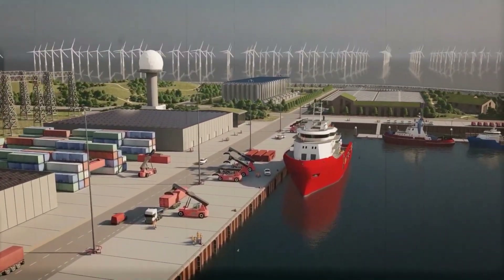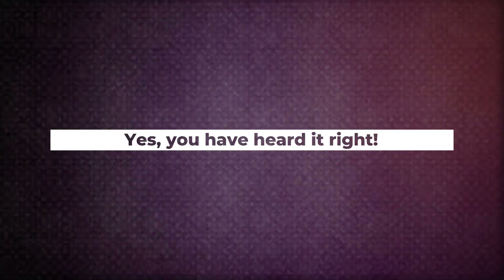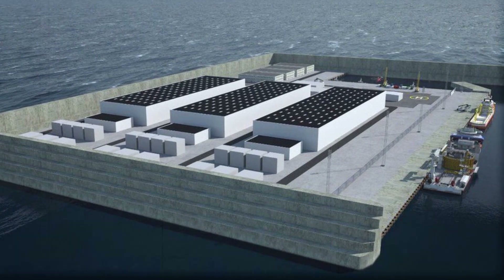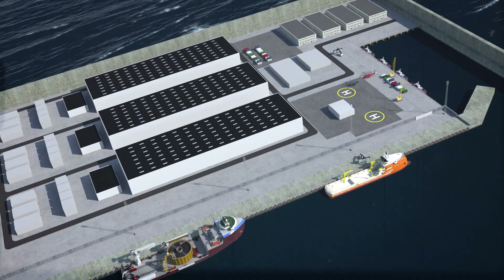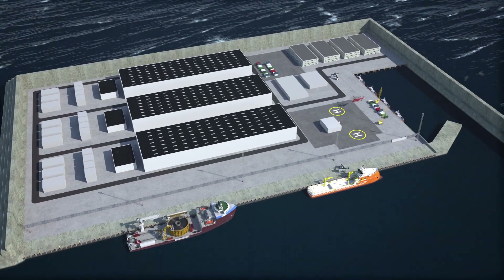It's not the only island Denmark is planning. On the other side of Denmark, there is another small island under construction. According to reports, this small island will be in the Baltic Sea and will be joined to Bornholm.